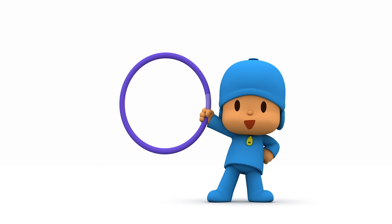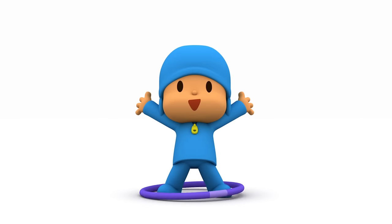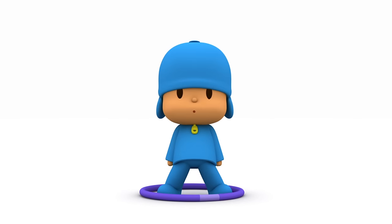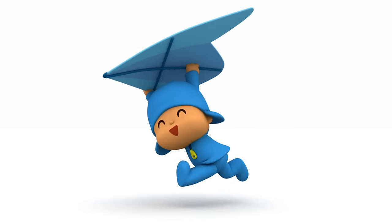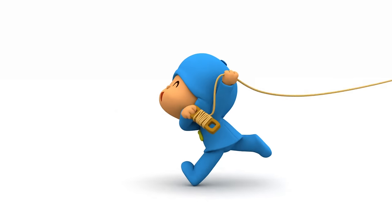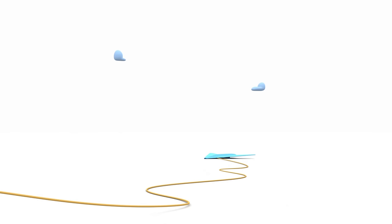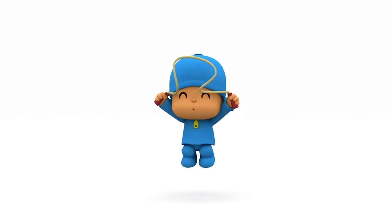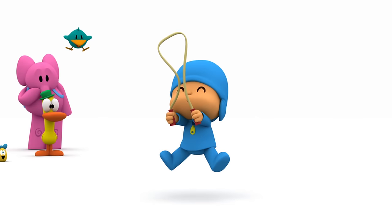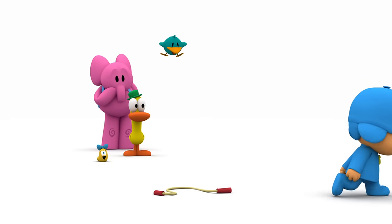Can you tell me what that is? Hula hoop! That's right! It's a hula hoop! Oops! And what is that? Kite! It's a kite! Yes, it's a kite! Oh dear! Can you tell me what that is? A skipping rope! It's a skipping rope! A skipping rope! That's right! Oh my! Poor Pocoyo!